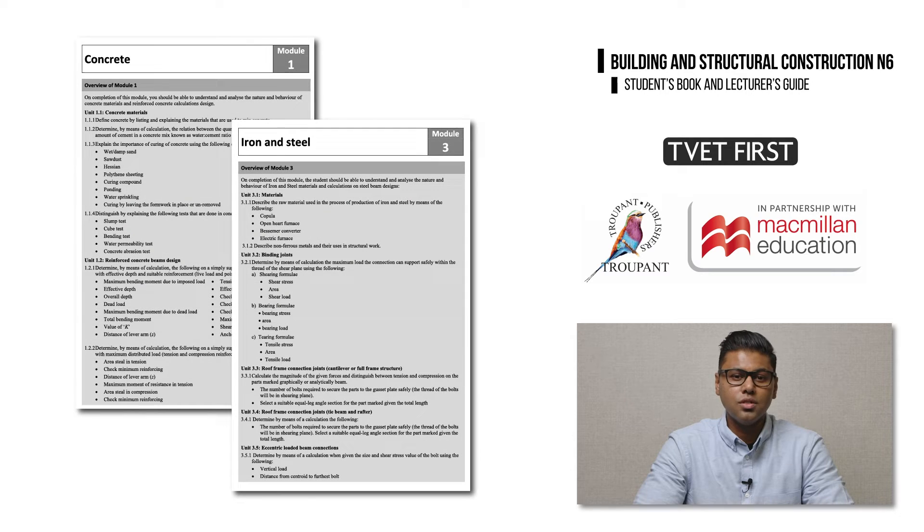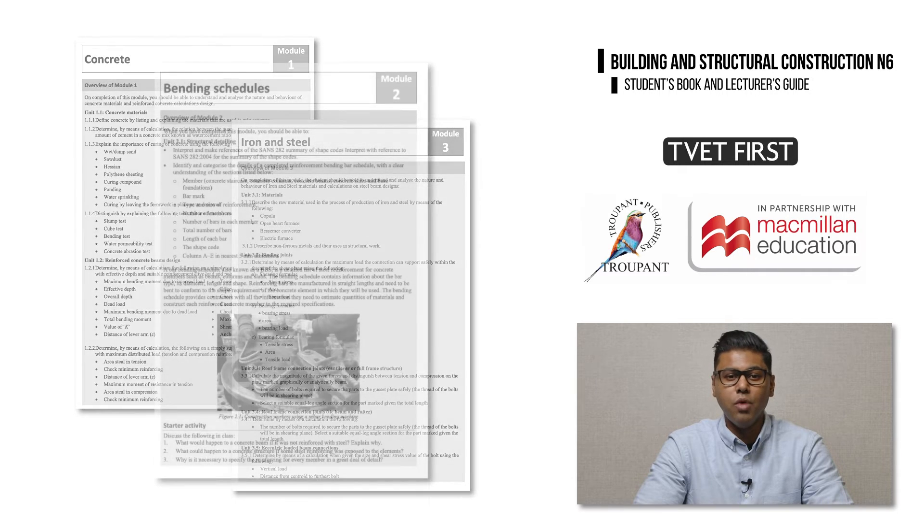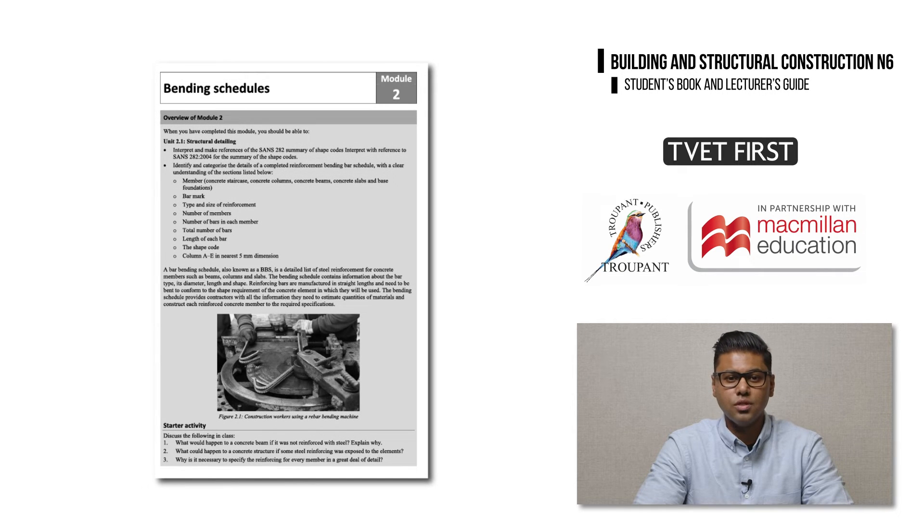The new modules 1 and 3 mirror the previous Part A, Concrete, and Part B, Iron and Steel. Module 2 covers Bending Schedules, which was previously part of Part A, Concrete.